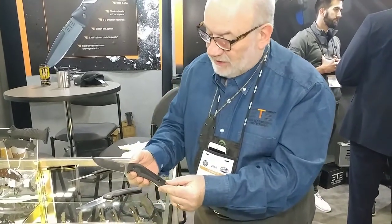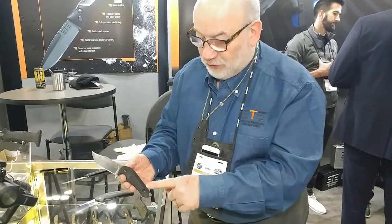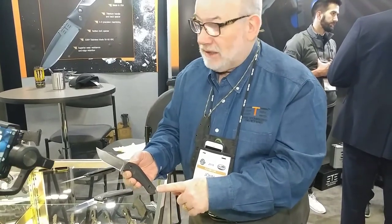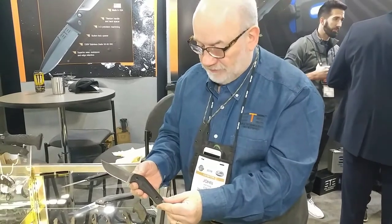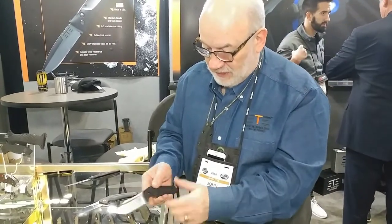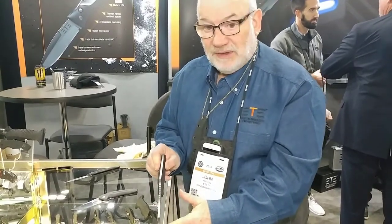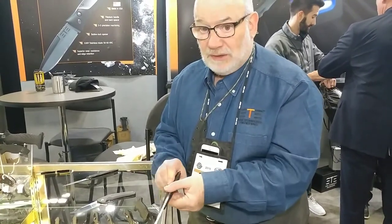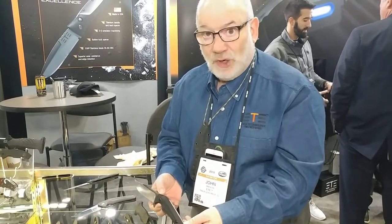This is a fixed blade designed by Jason Browse. It's got precision 3D machine G10, a D2 tool steel blade, and full tank construction. This model will also be available in June of 2018.